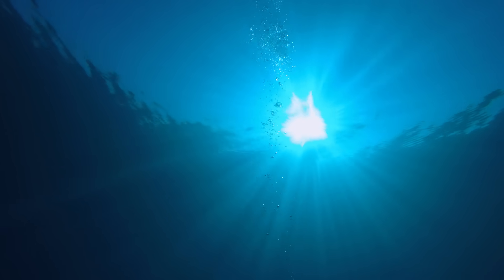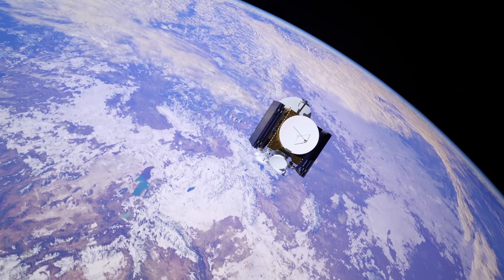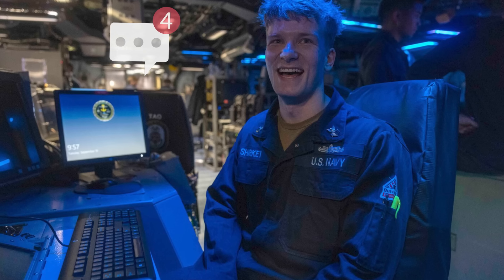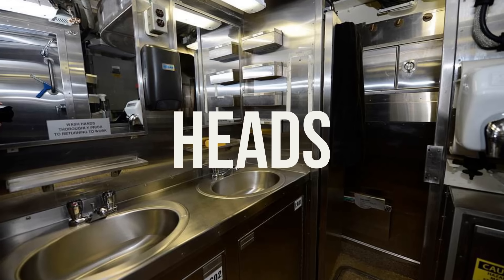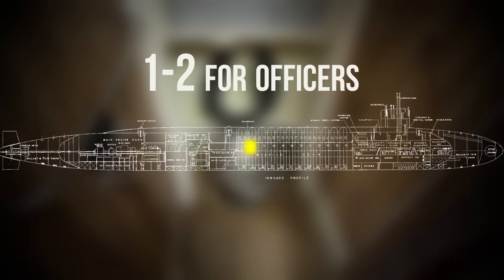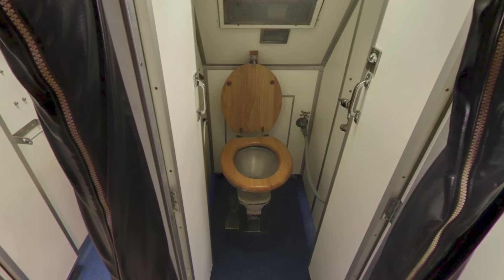Even 500 feet below the ocean, you're not completely cut off from home. The Ohio-class submarine uses burst satellite communications to send and receive short, text-only emails. Bathrooms — called heads in Navy lingo — number just a few per submarine: one or two for officers, a couple more for enlisted crew. Each head includes toilets, tiny sinks, and showers.